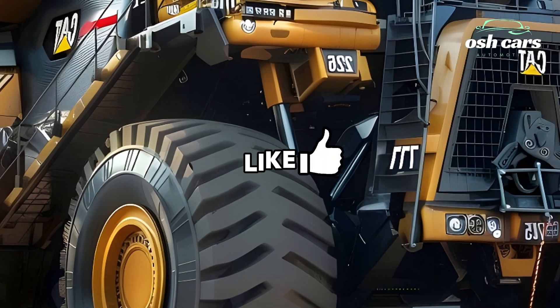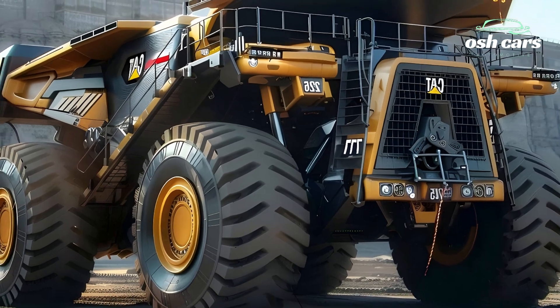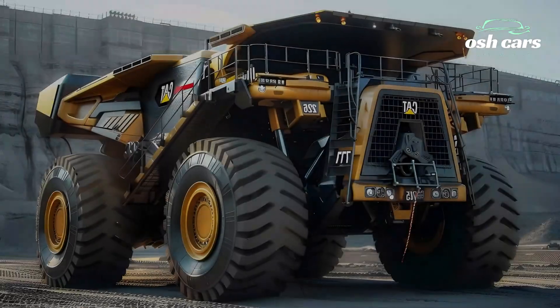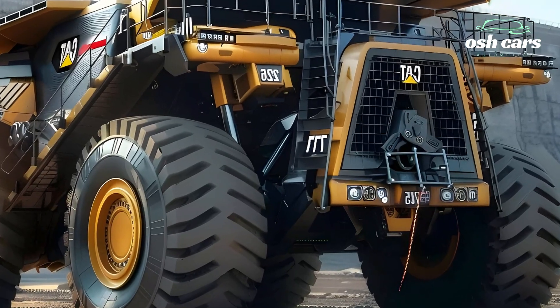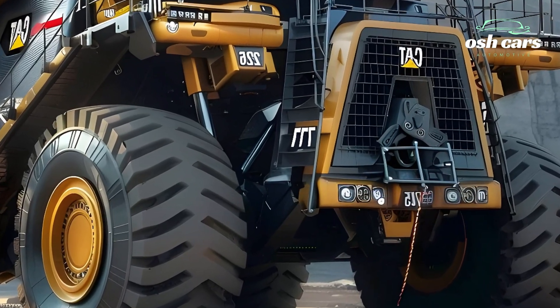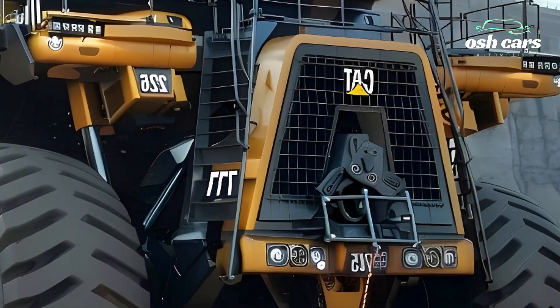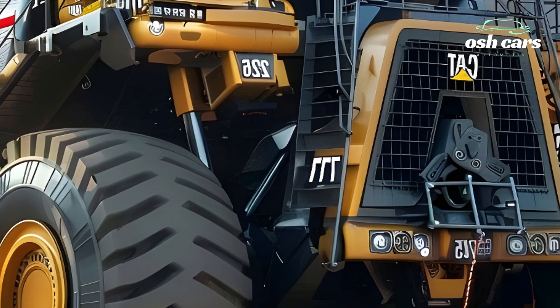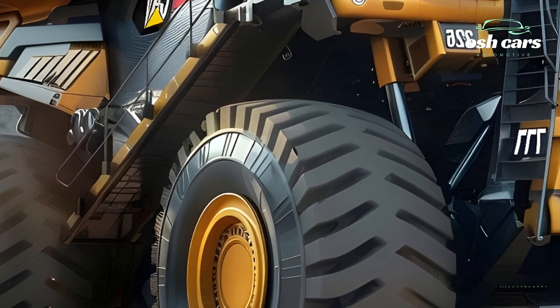The 2026 Caterpillar 797F also embraces the future of autonomous mining technology. Its integrated telematics and autonomous capabilities enable remote operation, real-time performance monitoring, and predictive maintenance. This not only enhances efficiency but also reduces downtime, ensuring continuous operation in the most demanding environments.